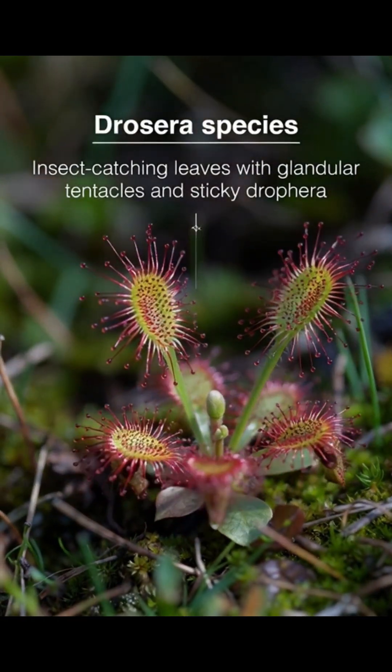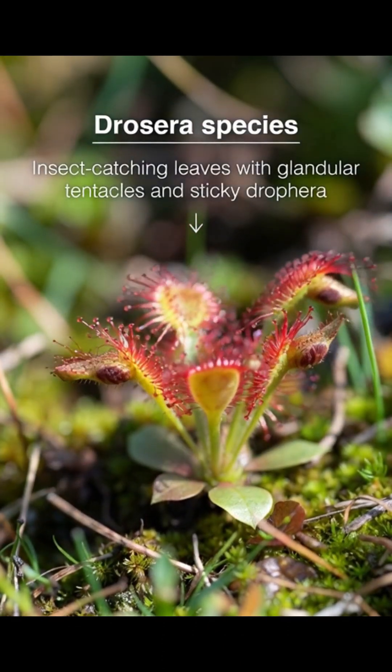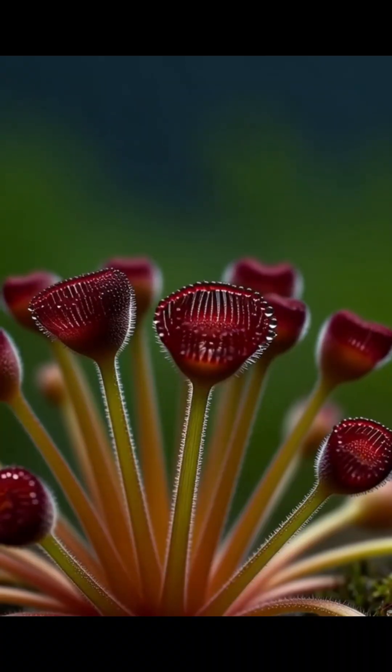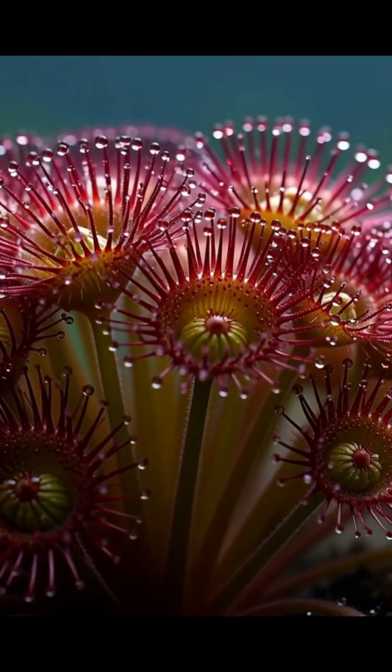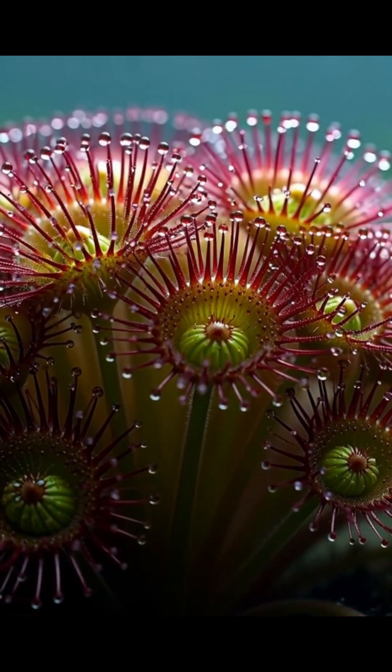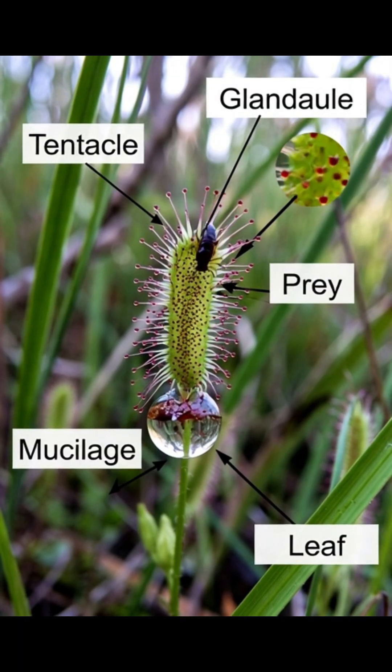Look closely at its leaves. These members of the family Droseraceae lure, capture, and digest insects using stalked mucilaginous glands covering their leaf surfaces. A sundew plant has shiny, sticky drops on its leaves. Bugs think they are sweet and land on them.